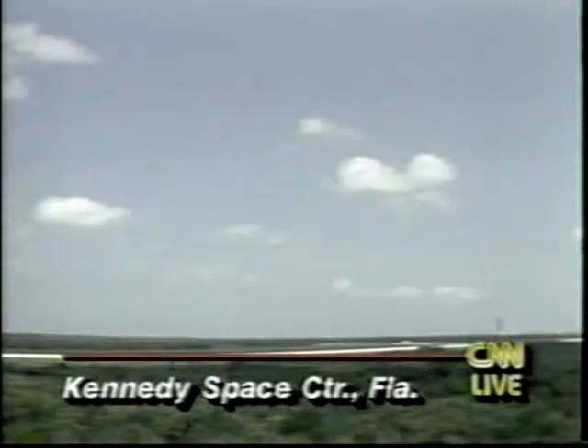We have word that the shuttle is perhaps about to land. Our correspondent Tom Mintier is standing by with a live update. They had thought for a while they were going to be California-bound, but they're headed back to where they left a few days ago — back to the Kennedy Space Center in Florida. Let's go down now for a live picture.